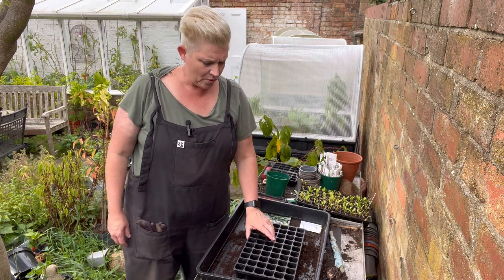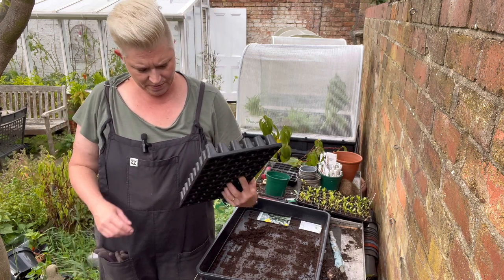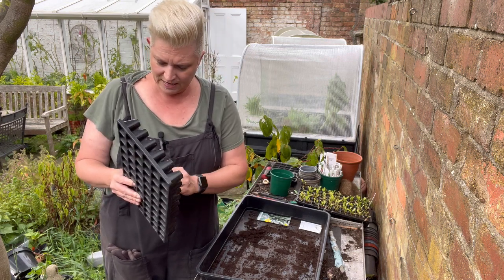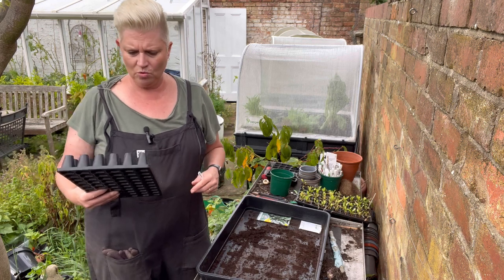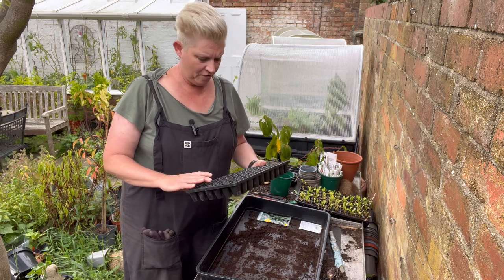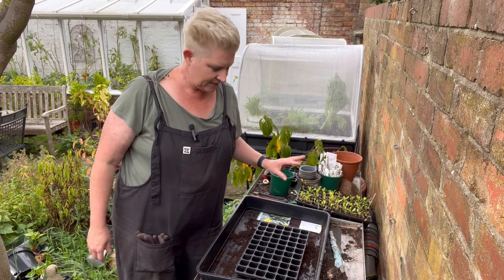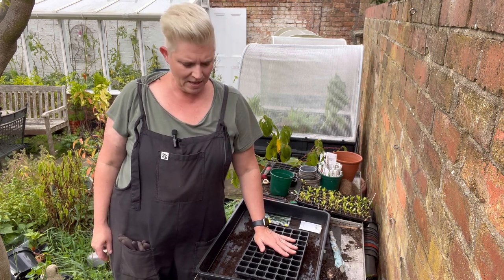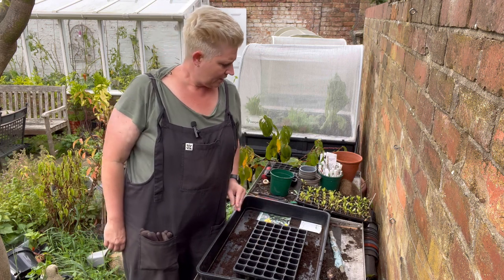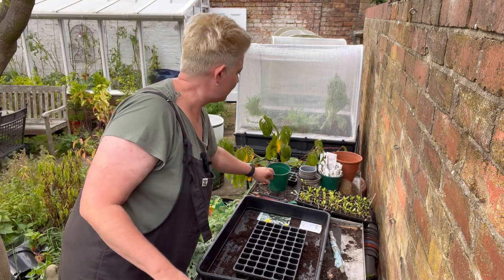If you're looking at your trays this time of year, make sure you check underneath them because you'll be surprised — there it is, there's one — how many little snails, slugs, and creepy crawlies are underneath. They will finish off your leafy greens very quickly. I'm sowing two seeds per cell, and with 60 cells I'll have 120 seeds altogether, then I'll be transplanting some stuff out as well.